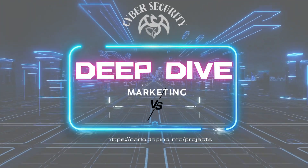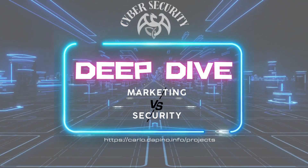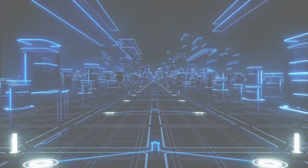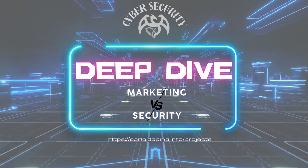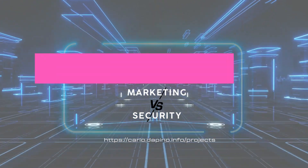Welcome to Deep Dive, the cybersecurity episode where I zoom in on hot security topics. Today, I want to raise awareness on how SEO and marketing tools are a real attack vector for data breach, analyzing data and case studies, and suggesting some mitigations, shifting and boosting the security culture and awareness in this space.